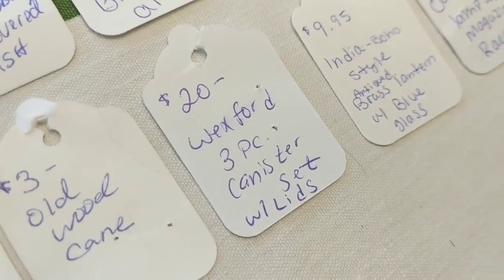A Wexford three-piece canister set with lids sold for $20 — I think I paid about $2 at an auction where I bought it alongside something else. It's clear glass in the Wexford pattern, popular from the '80s and '90s. I also currently have a Wexford covered cake plate in the booth priced at around $28–$30 that I paid $10 for, with a red bow for Christmas — it still hasn't sold.